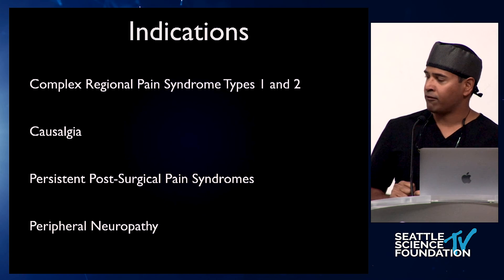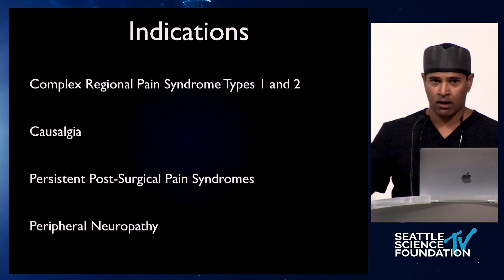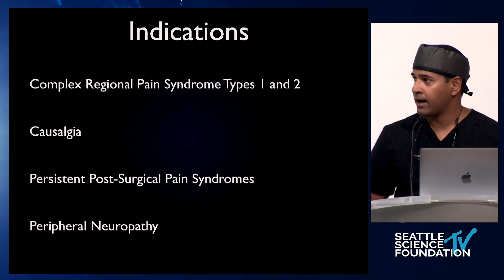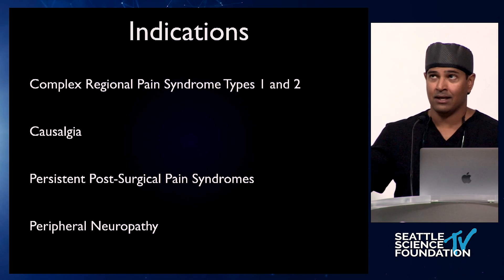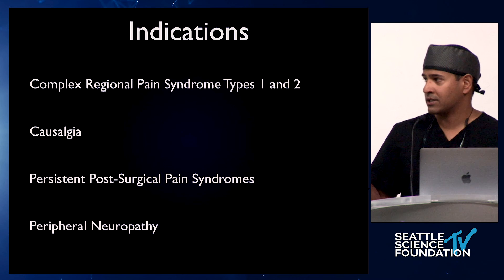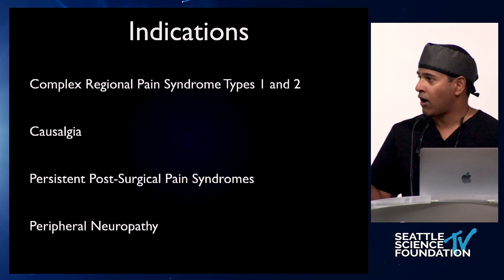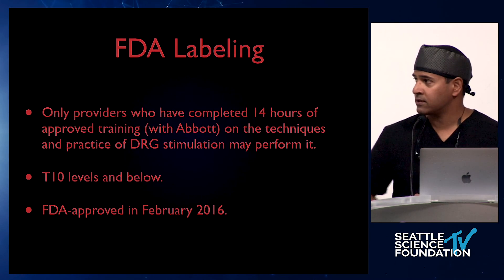The last group is peripheral neuropathies. There was the dorsal column spinal cord stimulation paper looking at painful diabetic neuropathy, and this therapy has also been utilized for not only diabetic peripheral neuropathy but other forms of peripheral neuropathy. They just don't have the strong studies to support its use. There was a case series by Dr. Antony on peripheral neuropathy and the use of DRG stimulation, but we'd like to see better prospective study on that.